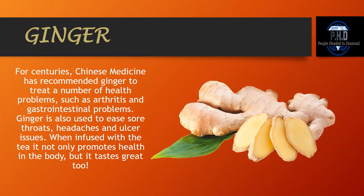Ginger. For centuries, Chinese medicine has recommended ginger to treat a number of health problems such as arthritis and gastrointestinal problems. Ginger is also used to ease sore throats, headaches, and ulcer issues. When infused with the tea, it not only promotes health in the body but it tastes great too.